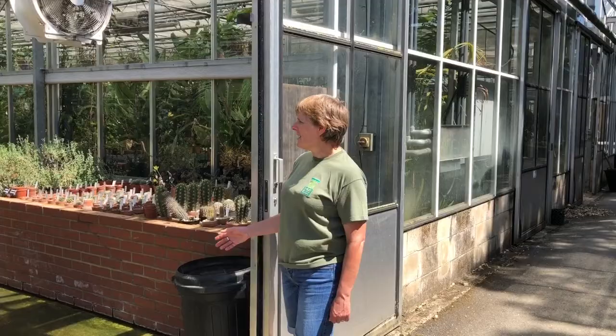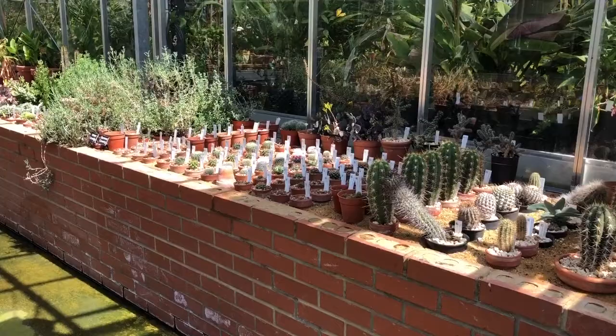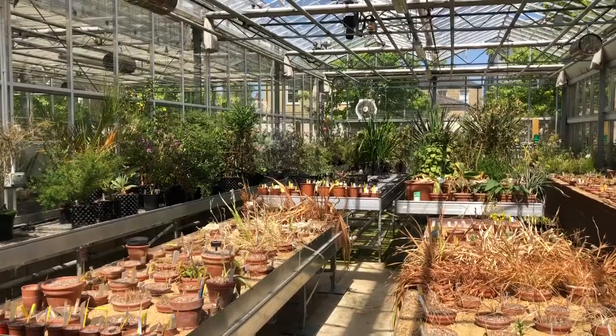Our next house is another temperate house where we have cool species for display purposes. In the plunge frames we have some cacti, succulents, and South African bulbous species mainly, and then as you swing around you can see much more succulent material and also a lot of Mediterranean and South African plants again, waiting to go out on the current display in the front glasshouses.